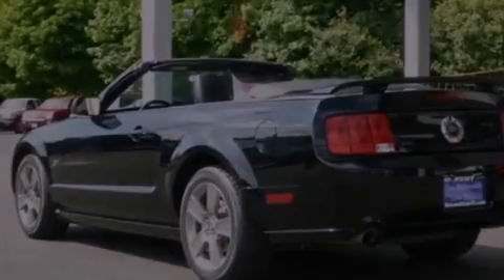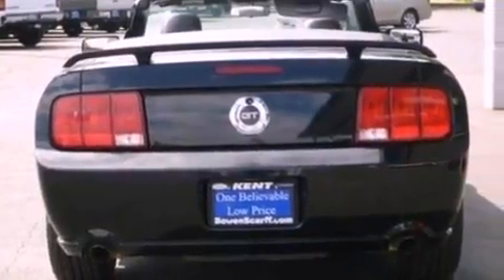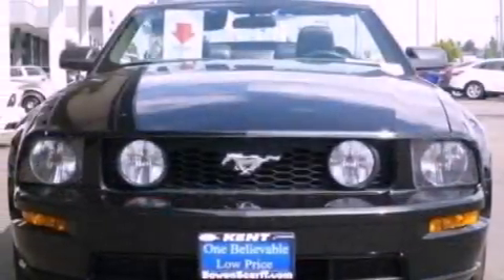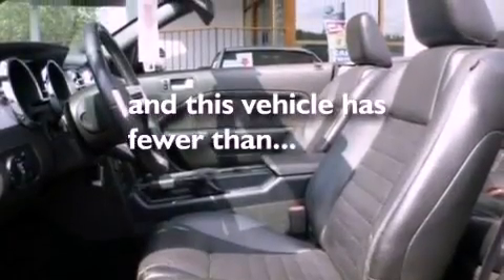Features include a multi-link rear suspension, a limited slip differential, aluminum wheels, a CD player, a leather-wrapped steering wheel, performance tires, a rear spoiler, traction control, a multi-function display, and this vehicle has less than 60,000 miles.